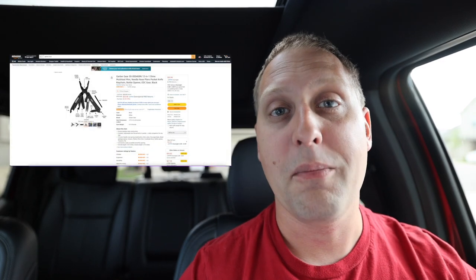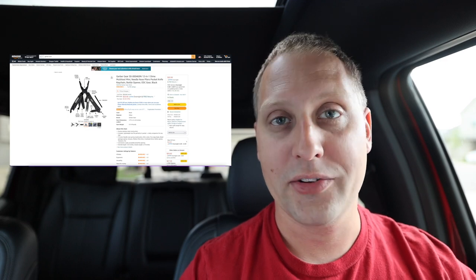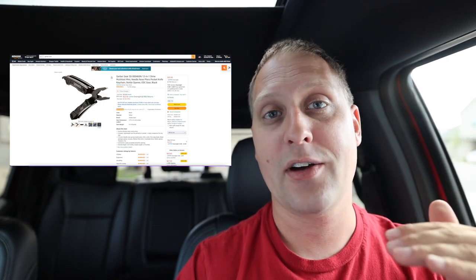Number three: get a Gerber multi-tool or a Leatherman multi-tool — there are different price points, so you can spend anywhere from $25 up to $110. My wife Liz actually got me one around Christmas a couple years ago and I've been using it ever since.